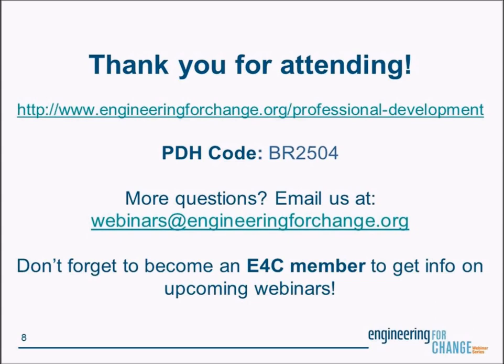Thank you so much, and thanks again for taking the time to present your work — it's been very interesting. I hope the people listening take the time to check out your site and maybe get involved with trawling yourselves. Thank you all for attending. If you're after a professional development hour, you can see the code on the screen. If you have questions, please email us at the address on the screen. Don't forget to become an E4C member and we'll send you more information on our upcoming webinars. Thank you very much.